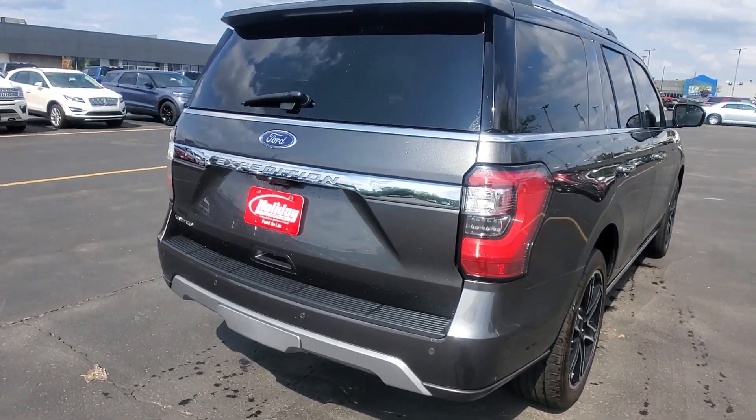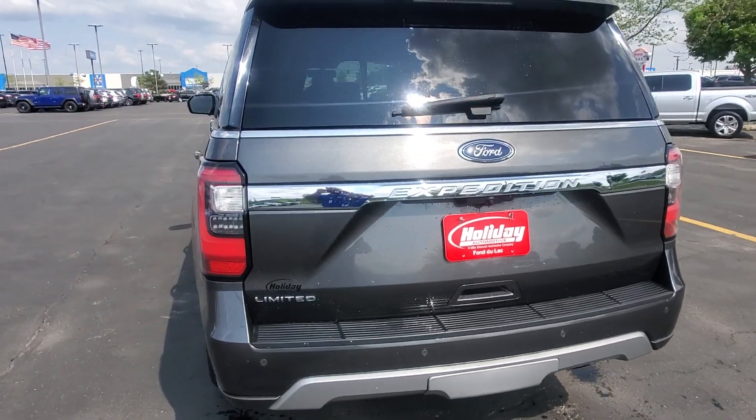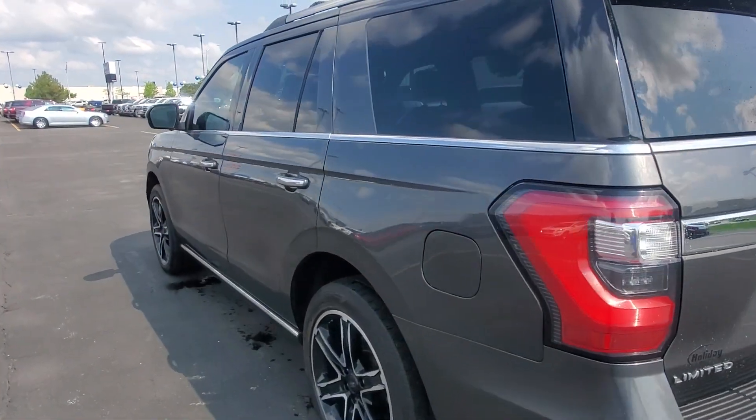You're going to gain another 12 months and 12,000 miles of bumper-to-bumper coverage. Also, your powertrain warranty is going to be good for seven years or 100,000 miles.